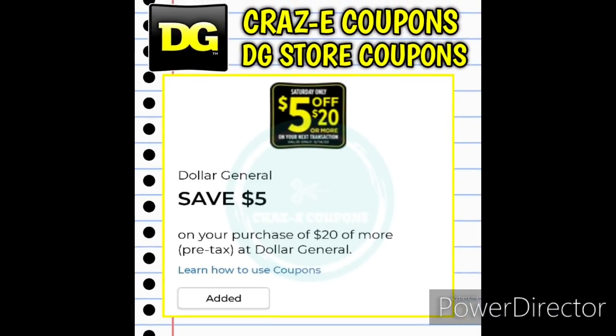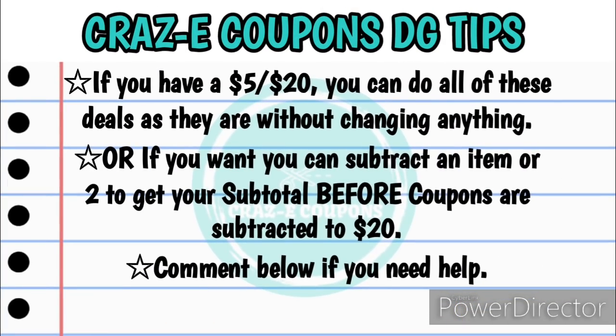Now, I know that several of you all received a $5 off $20 DG store coupon to use this Saturday at Dollar General. If you have a $5 off $20, you can do all of these deals as they are without changing anything — your subtotal and your subtotal after coupons will be the same. But if you want to, you can subtract an item or two to get your subtotal before coupons down to around $20 or more. The main thing to remember is to make sure your subtotal is $20 or more before any coupons are subtracted. If you need help, leave me a comment down below or send an email to crazycoupons1@gmail.com and I'll be happy to help.